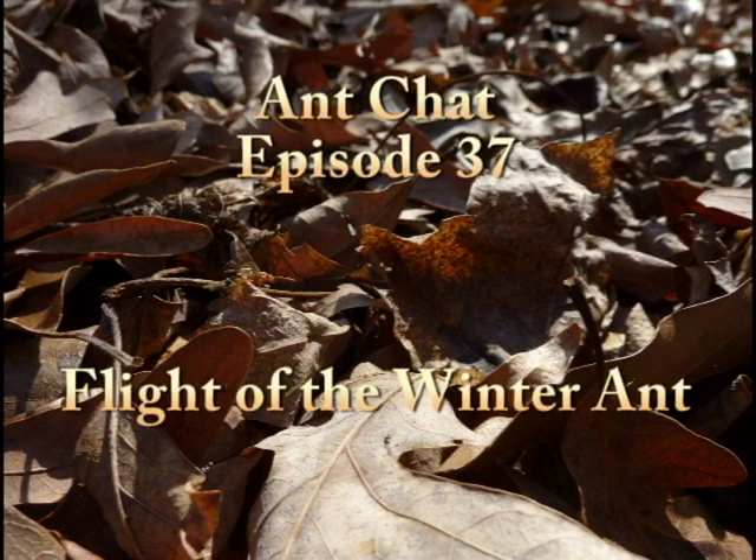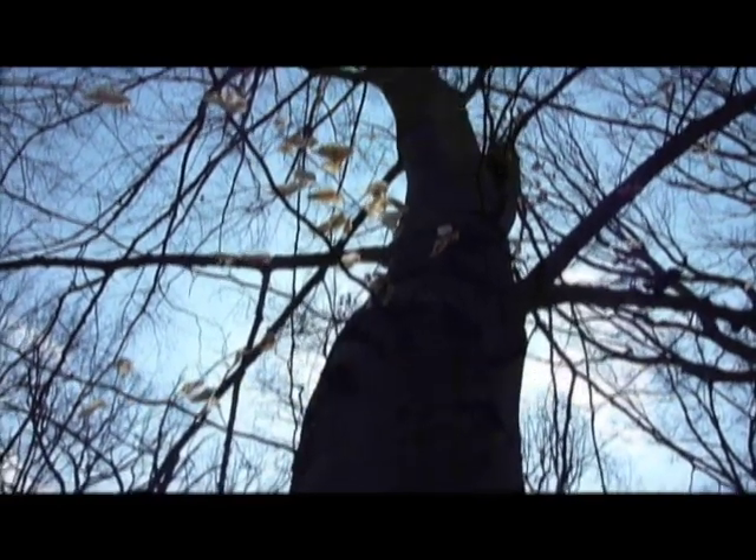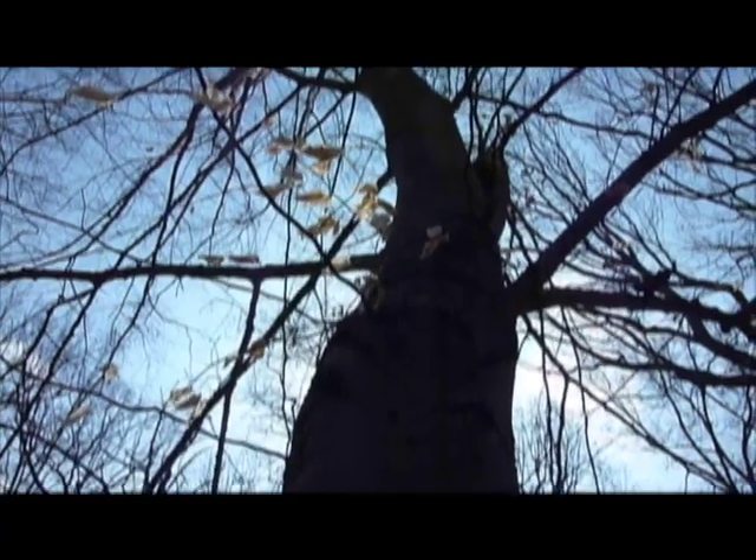Hello, Ant Chat. My name is Chris Murrow. This is Flight of the Winter Ant. Because Punxsutawney Phil's idea of six more weeks of winter seems to be 70 degree weather, that means the winter ant is flying.